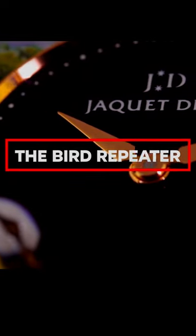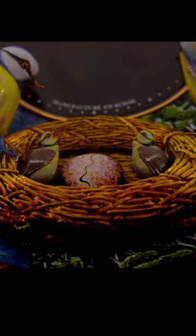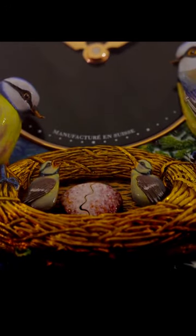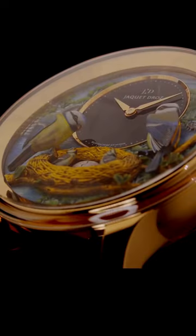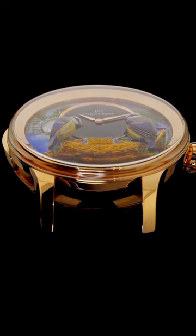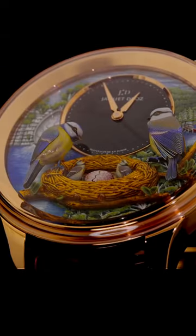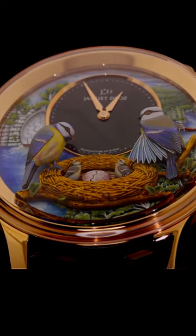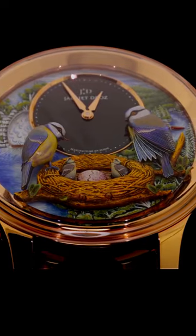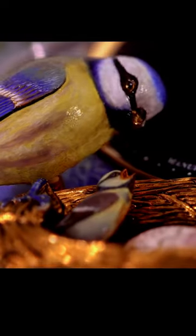We were thinking of different bird puns and idioms for an introductory statement discussing this highly high-end and limited minute repeater automaton, and, well, they all sounded ridiculous. There are no jokes allowed, because this is an excellent and serious watch by Jacques Edros that invites you to use your imagination to come up with your own nicknames for the Swiss brand's Bird Repeater.